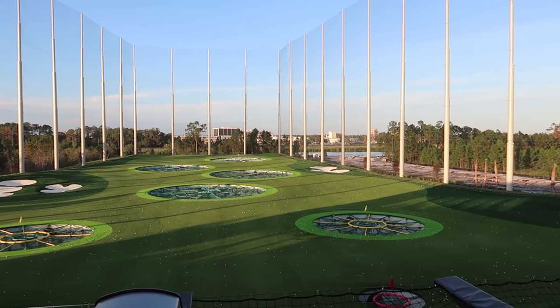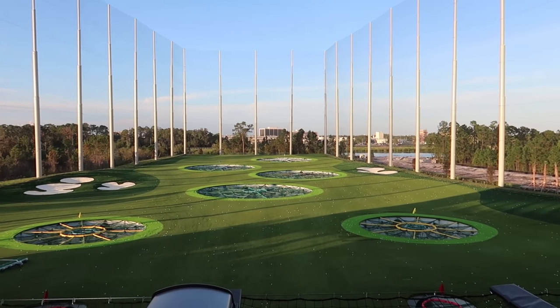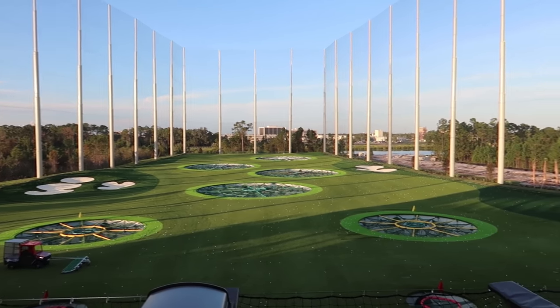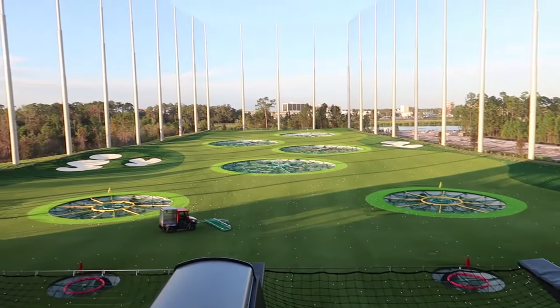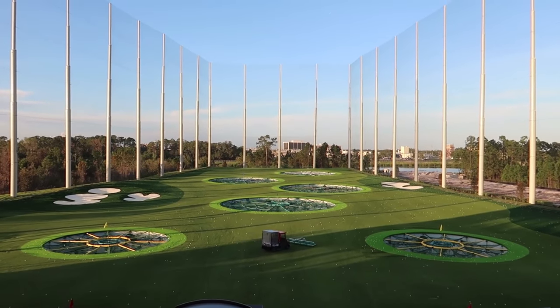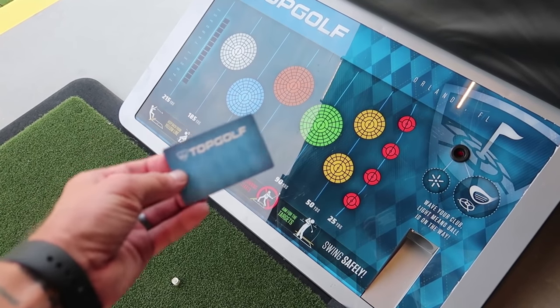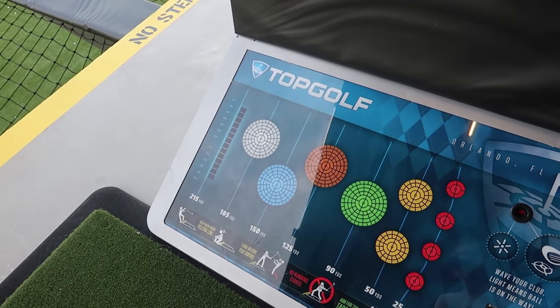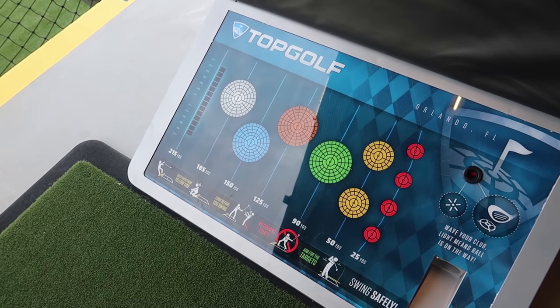All of the balls have microchips in them and you're aiming for these spots out here. Once you get it into a net it gives you points based on what net and where in the net you made it in. There's the guy picking up the balls out there. You pay $5 and you get a Topgolf membership — a lifetime membership — that enables you to come here and play games.